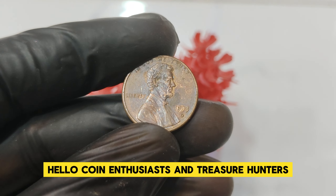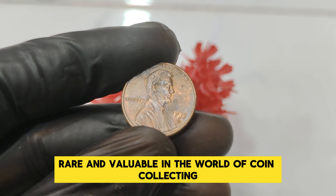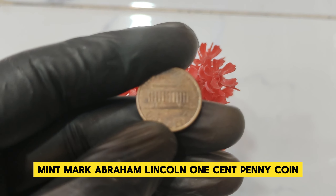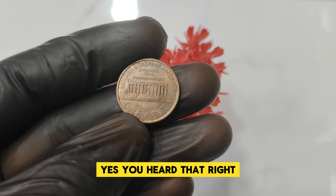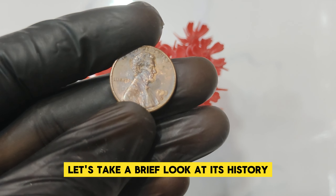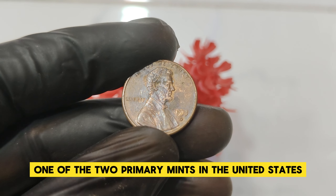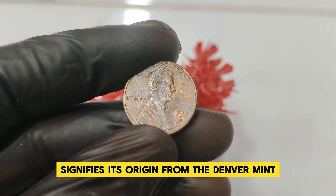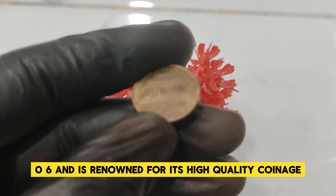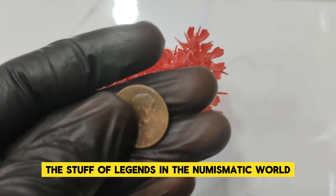Hello, coin enthusiasts and treasure hunters! Welcome back to our channel, the ultimate destination for all things rare and valuable in coin collecting. Today we're diving deep into the history and value of the 1993 D Mint Mark Abraham Lincoln one-cent penny coin. Yes, you heard that right — this humble penny is now worth a staggering $1.4 million. The 1993 D Lincoln penny was minted in Denver, indicated by the D mint mark. The Denver Mint has been producing coins since 1906 and is renowned for its high-quality coinage. In 1993, millions of Lincoln pennies were minted, but only a few have become the stuff of legends in the numismatic world.